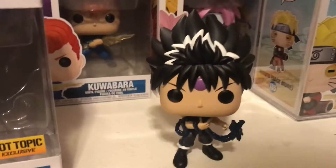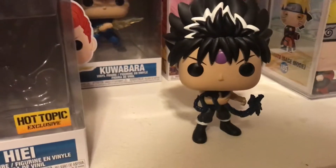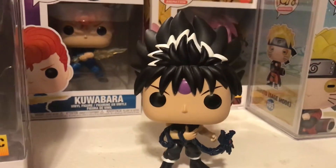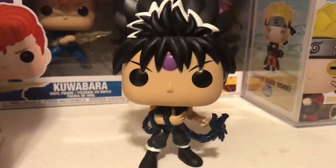Hiei is a cool character — I always see him as a cool character. I haven't watched Yu Yu Hakusho in a long while, so my knowledge of Hiei is definitely off, but I know he joins the team after a while. I think in the second or third season he starts off as a villain.